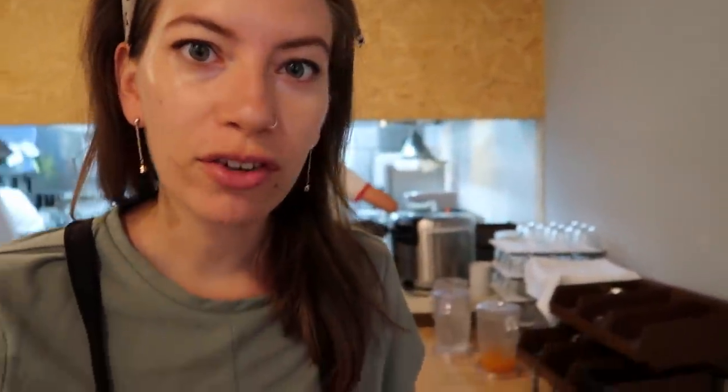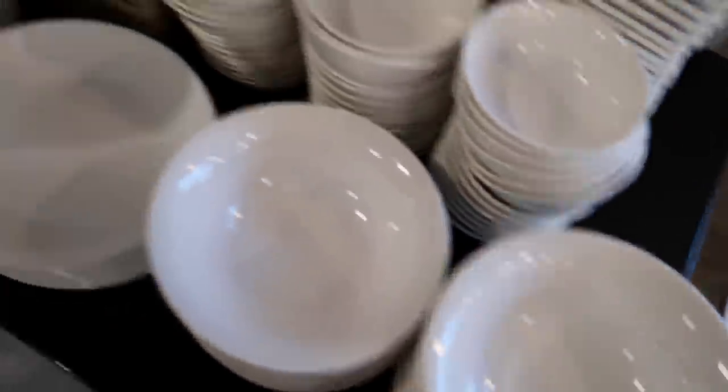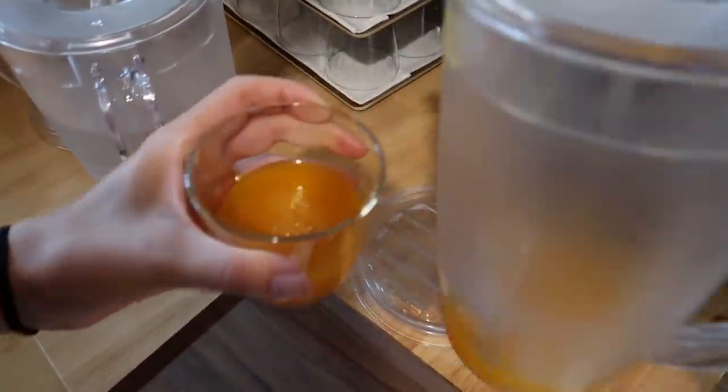First things first — grab a tray, grab one of these little plates, and they have bowls as well. Maybe I should grab a bowl for the rice. And you have an option of juice — I usually find the juice very sweet so I do half juice, half water. Less sugar.